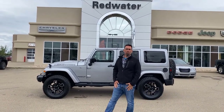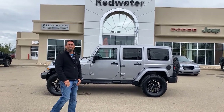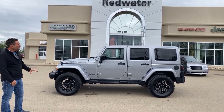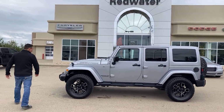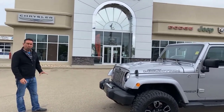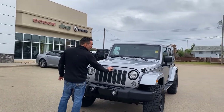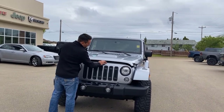Jason here at Redwater Dodge, home of the $10 oil changes, rig-ready rams, and now we buy your rams. We've got this nice 2017 Special Edition Smoky Mountain Wrangler Unlimited here, guys. It's got really good tires on it, a really nice color in the gray, and a nice little motor. The front bumper is in really good shape, it's got the fog lights, and it's got the seven little inserts that specialize the Jeep paint to match on the front.